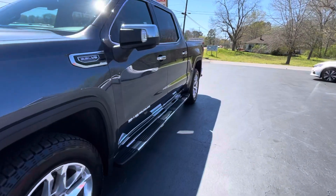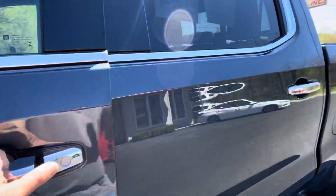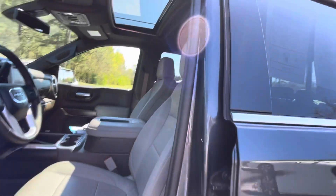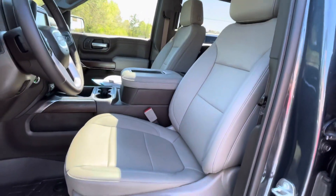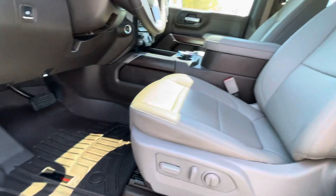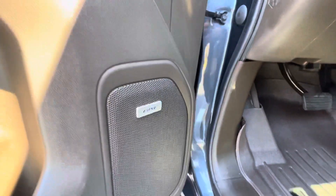It's equipped with passive keyless entry, power moonroof, perforated leather bucket seats, dual power seats, WeatherTech mats, and an unbelievable Bose sound system.